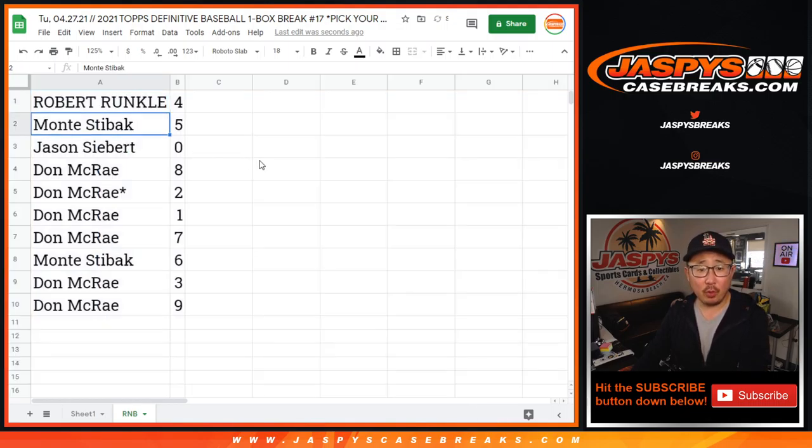Robert with four, Monty with five, Jason with zero, Don with eight, two, one, seven. Monty with six, and Don with three and nine.